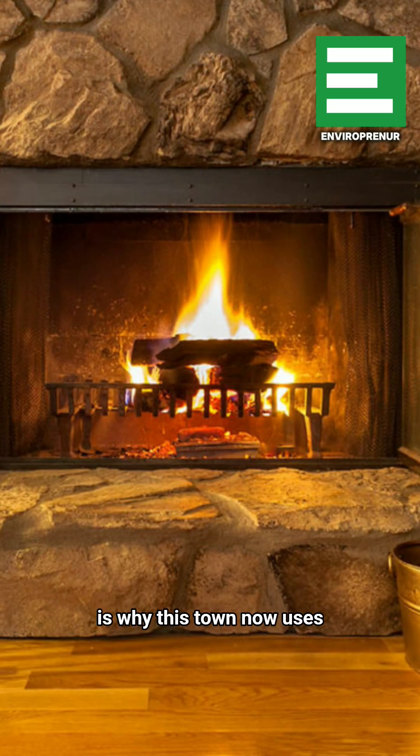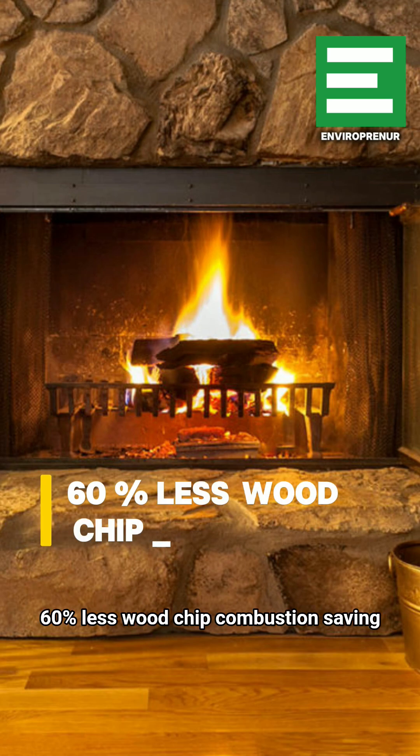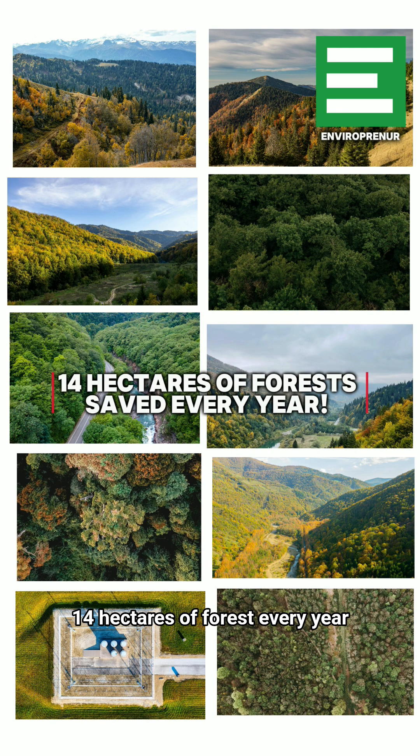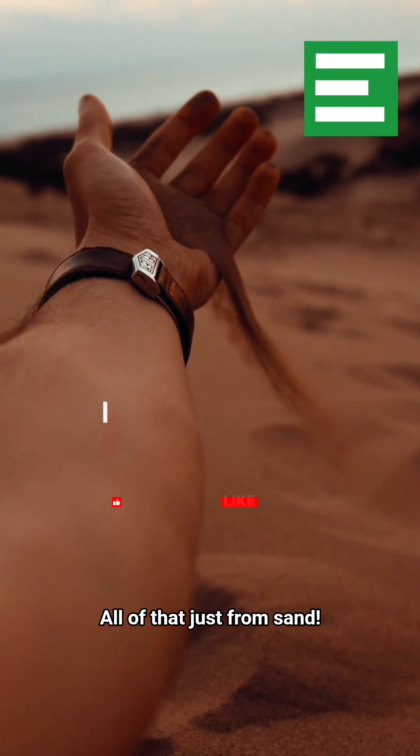Which is why this town now uses 60% less wood chip combustion, saving 14 hectares of forest every year. All of that, just from sand.